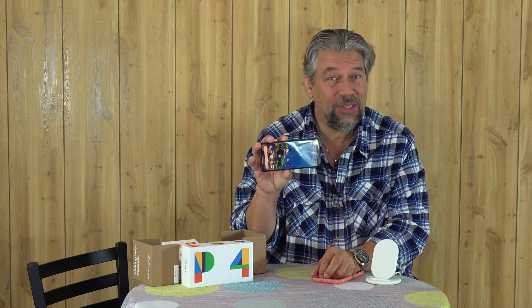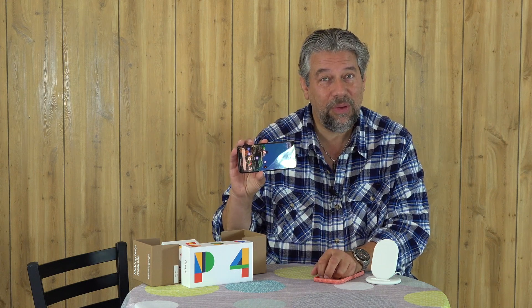Obviously running the very latest version of Android, as you would expect from Google. It features a 6.3-inch quad HD plus OLED screen — a beautiful screen running at 90 hertz, so it has a really fast refresh rate. The resolution is 1440 by 3040, that's plenty of resolution at 537 pixels per inch. That is a really dense screen, it's no wonder it looks so good.